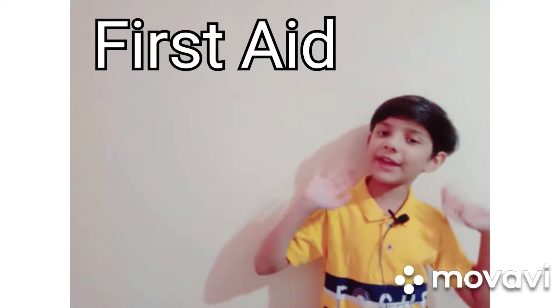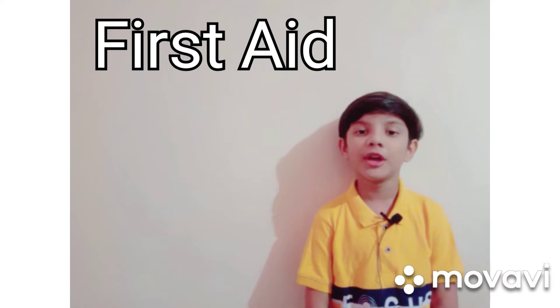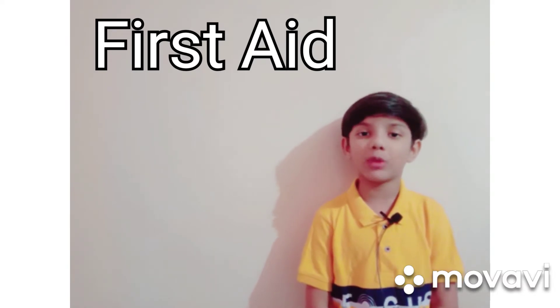Hi friends, welcome to our channel, Stride and Facts by Arashit. Today our topic is about first aid.